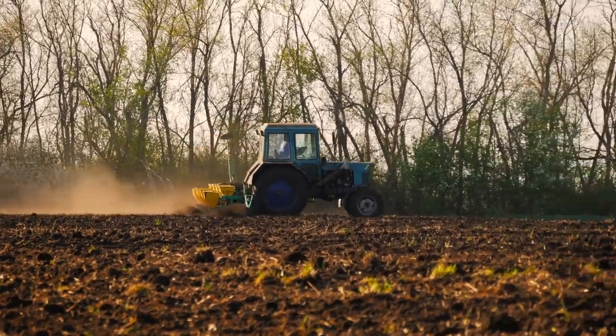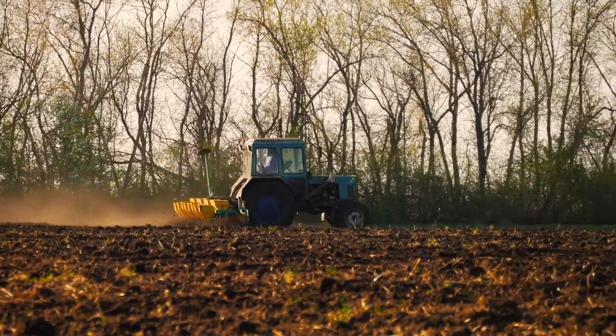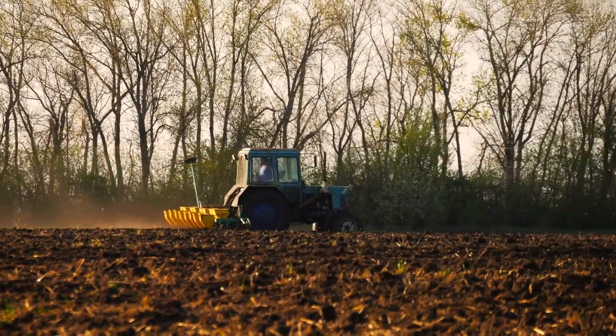The most important machine a farmer has is his tractor. Tractors can prepare the soil, plant, mow, and harvest.